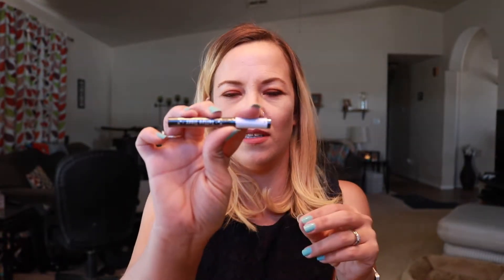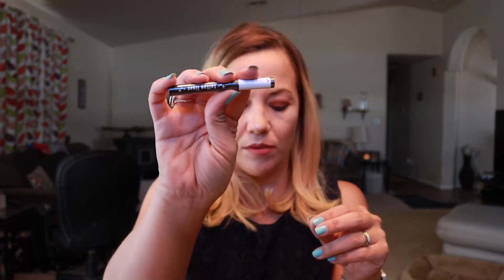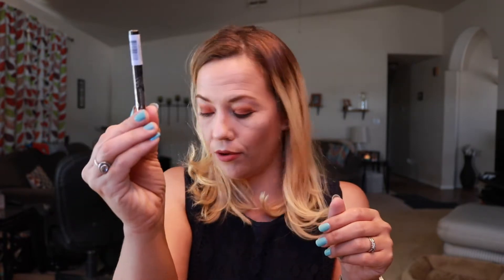Next is the Kat Von D Tattoo Liner — this is actually my third sample-sized one now, so I'll put this one to the side for a giveaway. It's a brush-tip liner, not a felt-tip, and I do like it a lot.